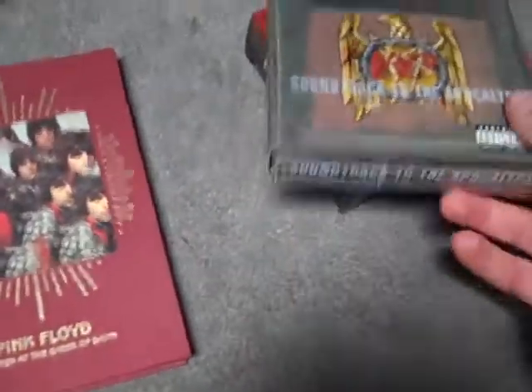This is a complete studio recordings box set called Oh by the Way, and this is all of their albums. You also get a couple of coasters and a really nice poster with it.